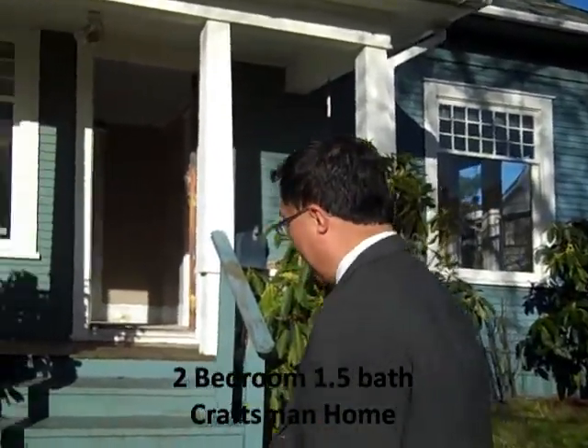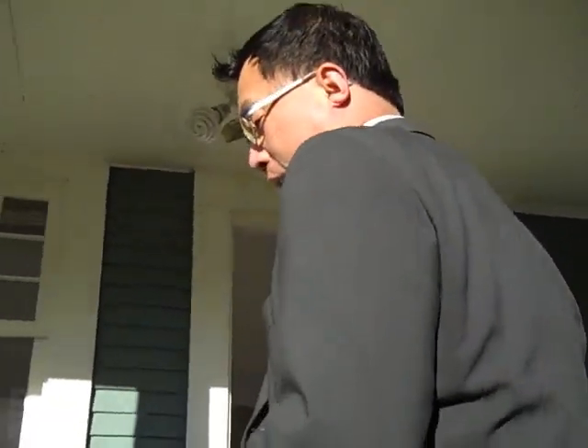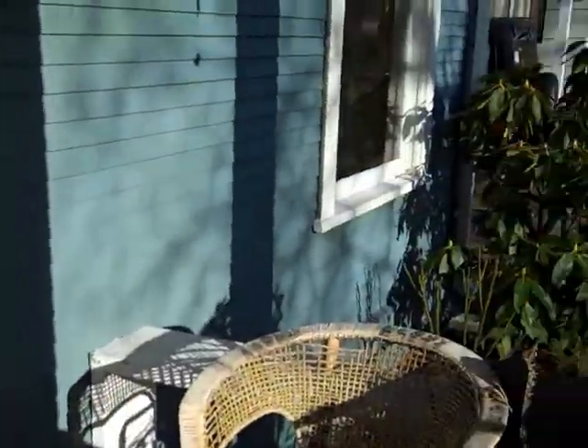As we walk up to this Craftsman home, it has a nice little porch out here for your summer outings, just kind of sitting by and watching as traffic goes by.